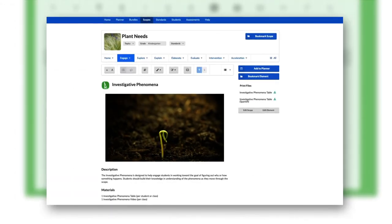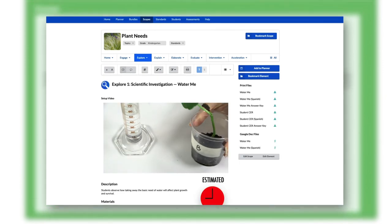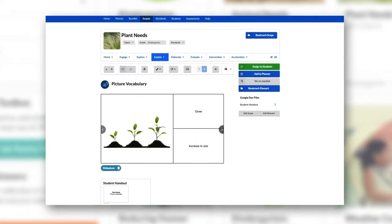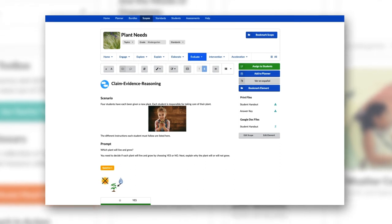Each lesson, in turn, using investigative phenomena to drive student inquiry, communicates the central problem, gives meaning to each hands-on investigation and differentiation activity, and ultimately challenges students at the end with a claim evidence reasoning assessment.